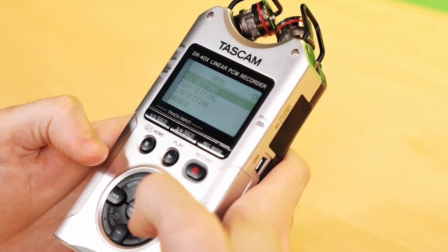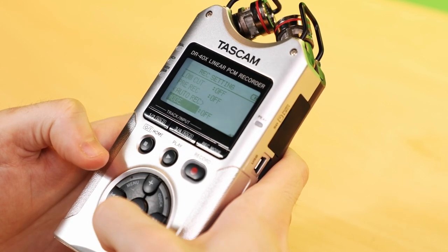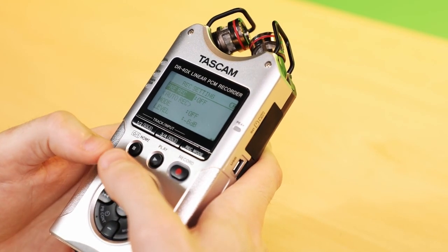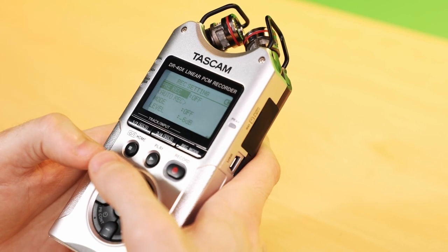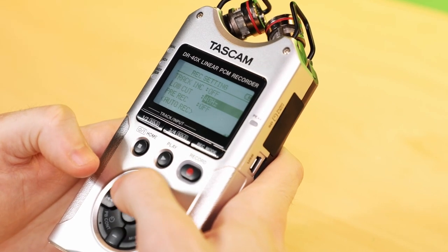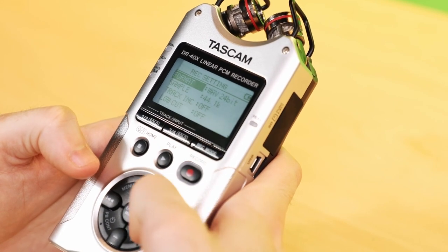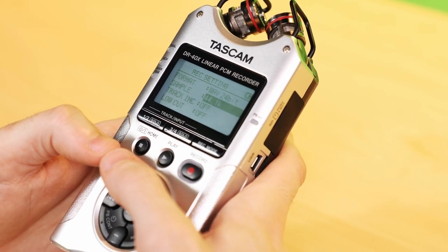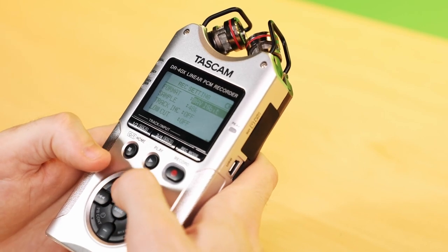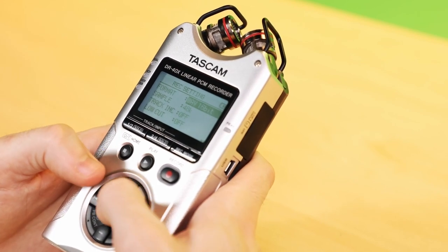Going through the menu: under recording settings, there's an auto record feature that automatically sets a level. In most cases, I would recommend you don't use auto record or auto level — it's better to set the level yourself to control the balance between room tone and not distorting your mic. You can set a low cut for extra wind noise if you don't have a dead cat on your microphone. This is also where you change the format you're recording in and your sample rate. Your standard for video is 48 kilohertz. For format, set it as a WAV file at either 16-bit or 24-bit — 16-bit is just fine for video.